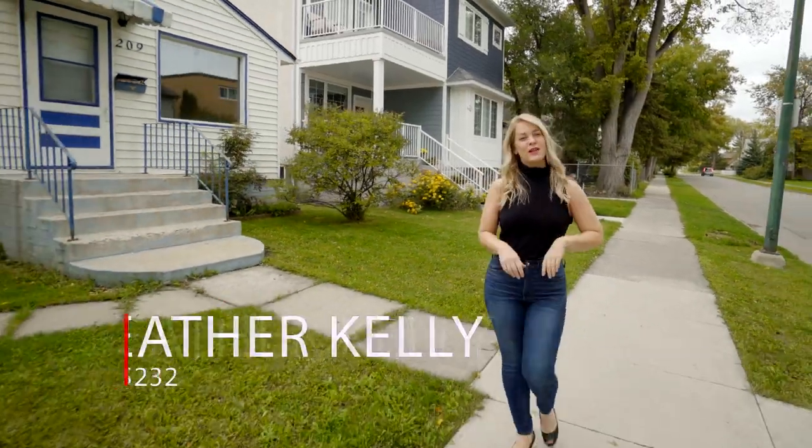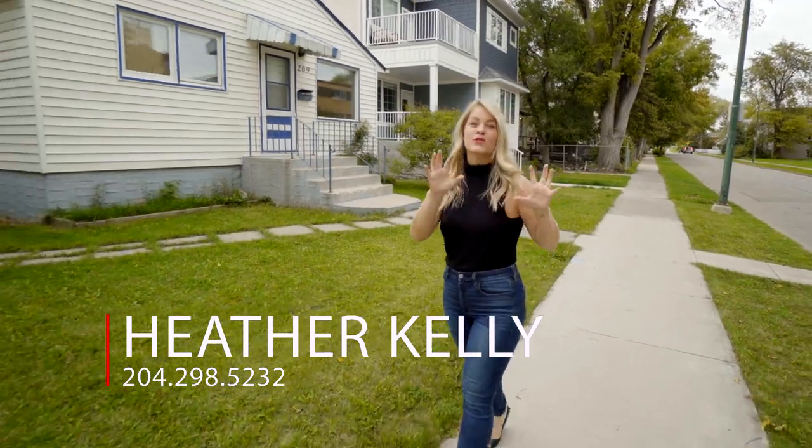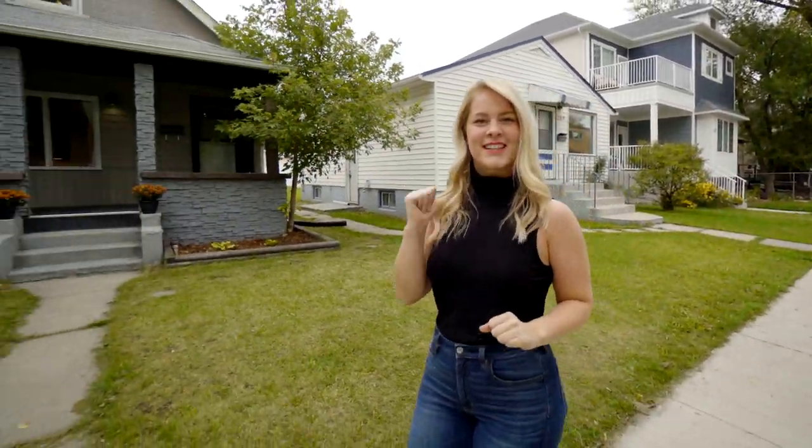Hello friends, I'm Heather Kelley with Royal LePage Dynamic and today we are in the heart of St. Boniface and I have an adorable starter home to share with you. It's three bedrooms, two baths and tons of upgrades. Let's go have a look.